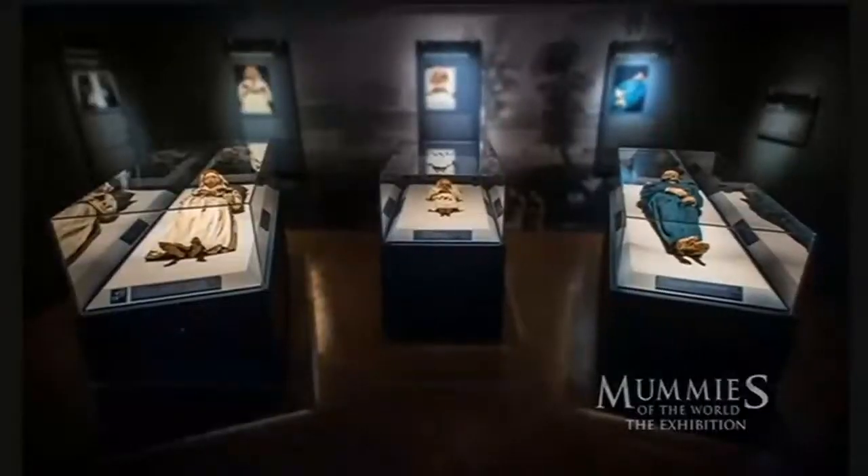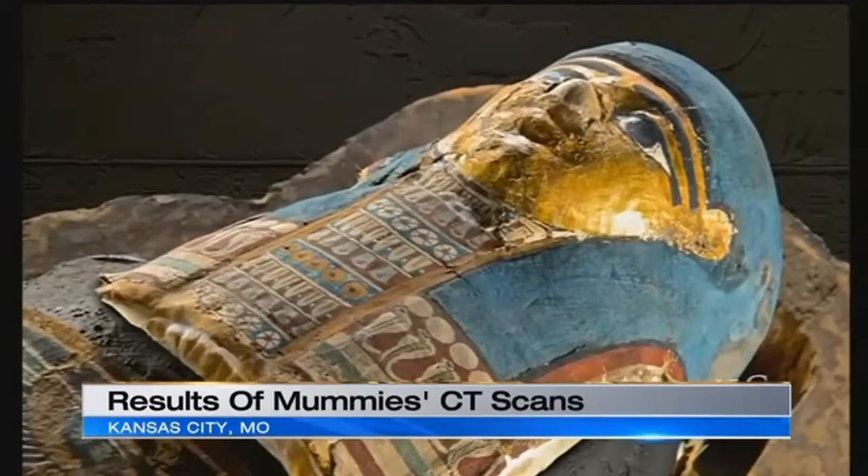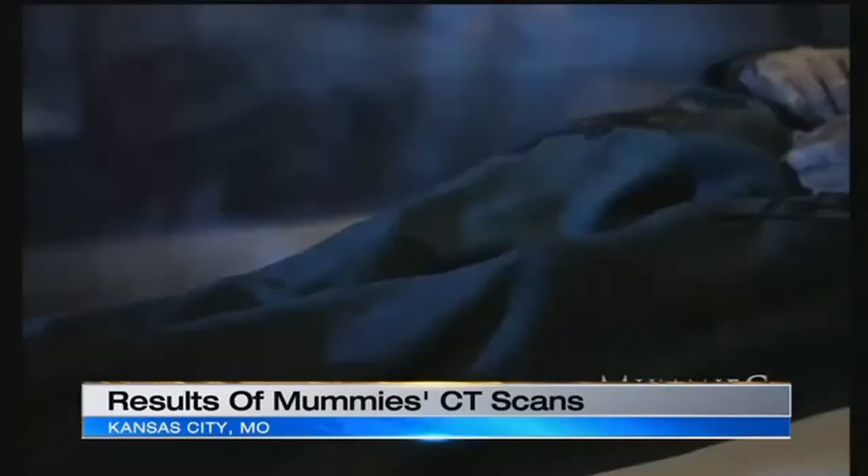Results are in for some unique patients at St. Luke's Hospital. For two months, doctors there have been analyzing two mummies using new age technology to tell some very old stories. KCTV5's Carolyn Long explains.